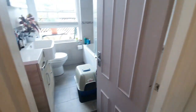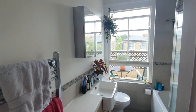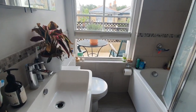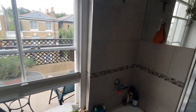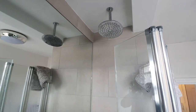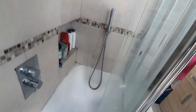Going straight ahead, you have the bathroom — lovely and tiled, nice and airy. You also have a shower area with a rainfall shower and handheld attachment.